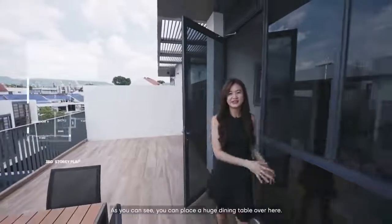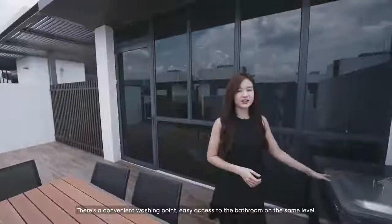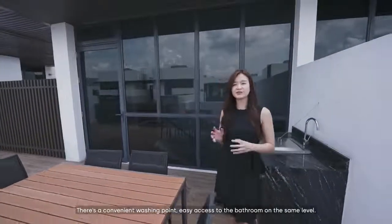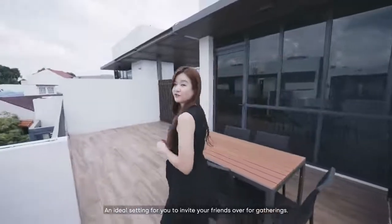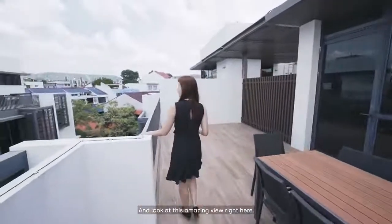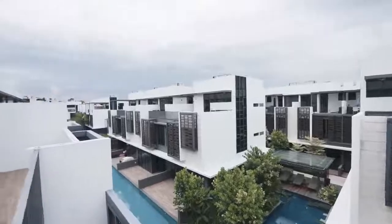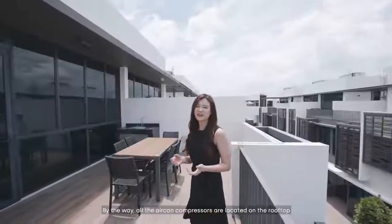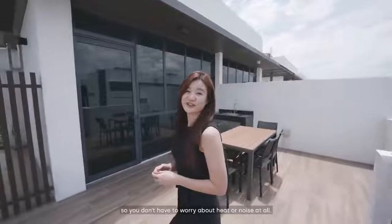This is the open sky terrace. As you can see, you can place a huge dining table over here. There's a convenient washing point and easy access to the bathroom on the same level — an ideal setting for inviting friends over for gatherings. And look at this amazing view! By the way, all the aircon compressors are located on the rooftop, so you don't have to worry about heat or noise at all.